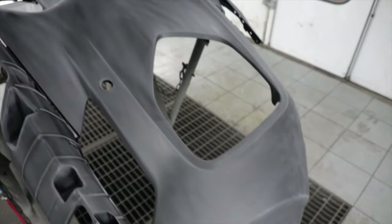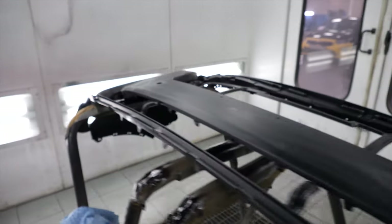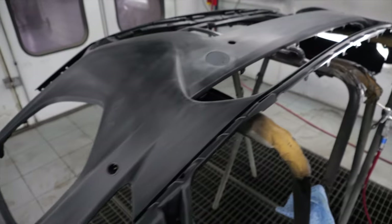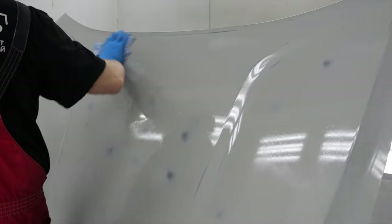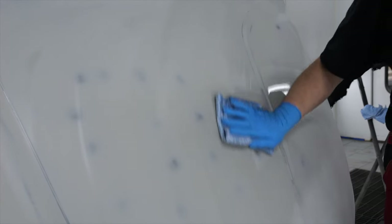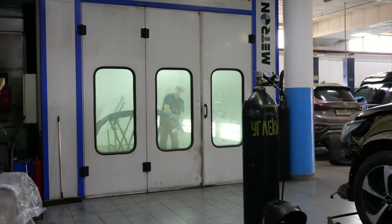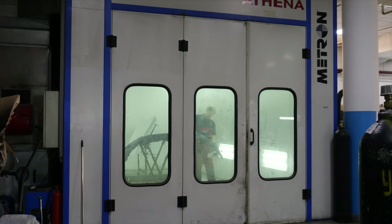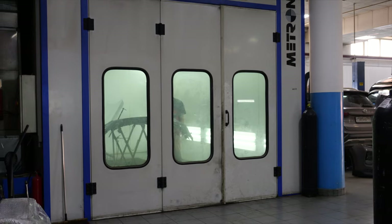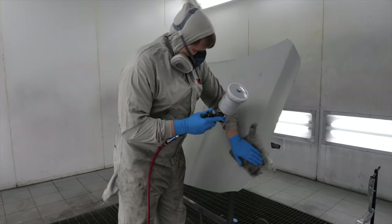Бампер новый, предназначен для окраса. Первоначально нам предстоит правильно нанести грунт на пластик. Преимущество окраски деталей в покрасочной камере — это скорость и качество: поддерживается определённая влажность и температура, время высыхания детали занимает 30–40 минут.